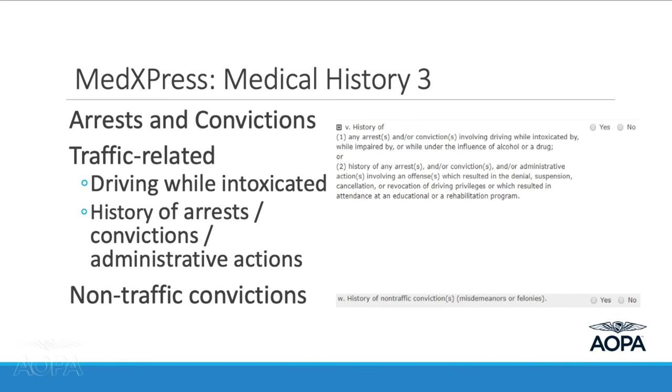Back to the application's medical history section — specifically the DUI and drug conviction question. It asks about any arrests or convictions involving driving while intoxicated, impaired, or under the influence of alcohol or a drug; or any administrative actions resulting in denial, suspension, cancellation, or revocation of driving privileges; or attendance in an educational or rehabilitation program. It's a complicated multi-part question with no wiggle room.